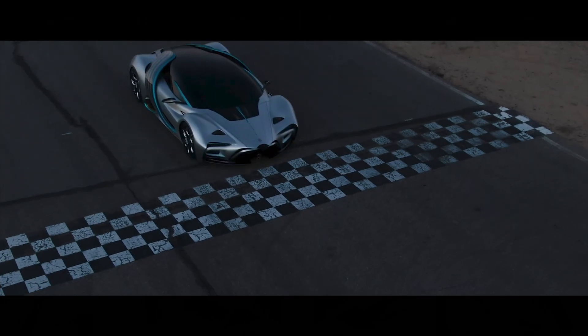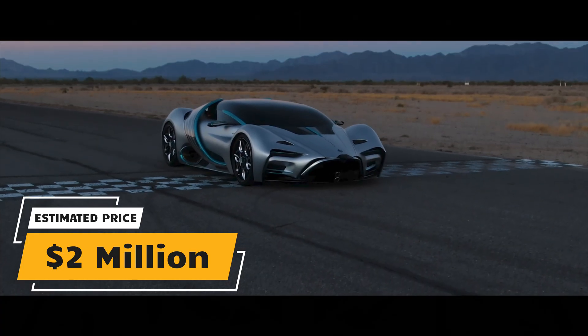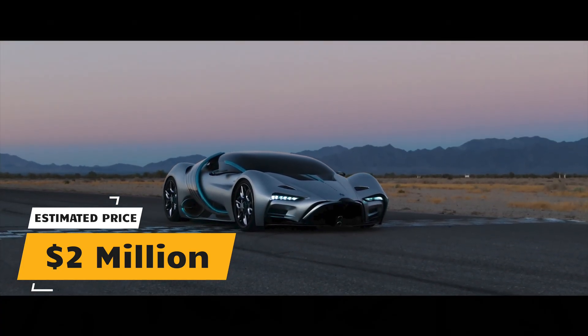Brace yourself for the price tag. Hyperion is asking customers to pony up roughly 2 million to buy one. And here's what's likely the biggest rub of all — unless you live in California, there's basically nowhere to fill her up.